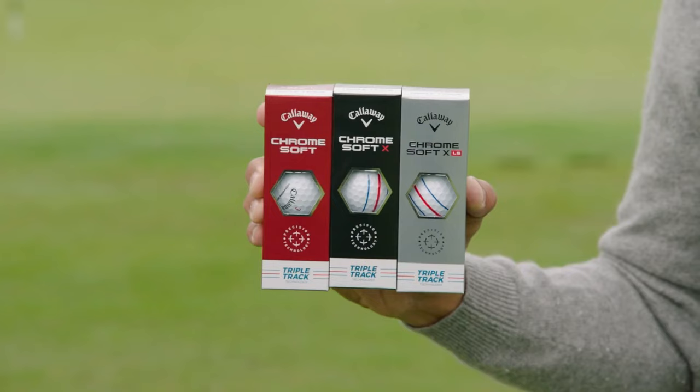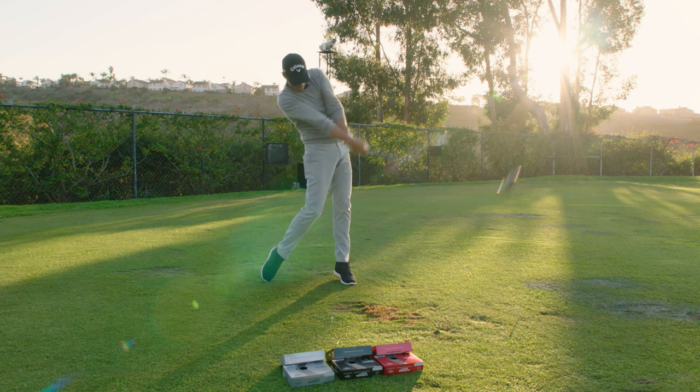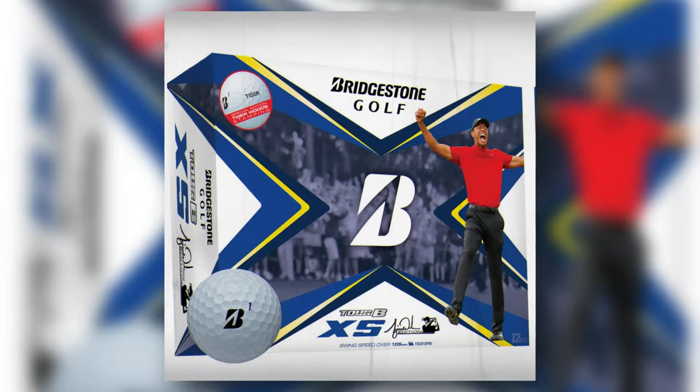Next, the Callaway Chrome Soft XLS — for high swing speed players seeking distance and control. Engineered for players who bring speed and power but still crave precision, its hyper-elastic SoftFast Core delivers speed and excellent greenside control, merging power with finesse and making it a top pick for the aggressive player.